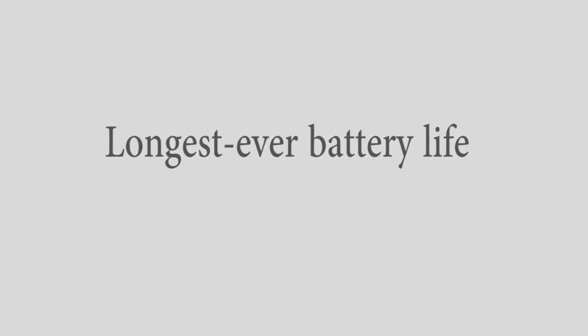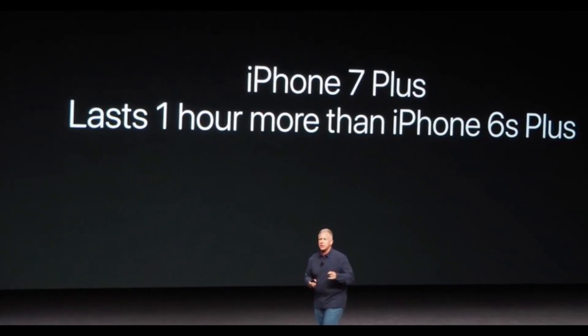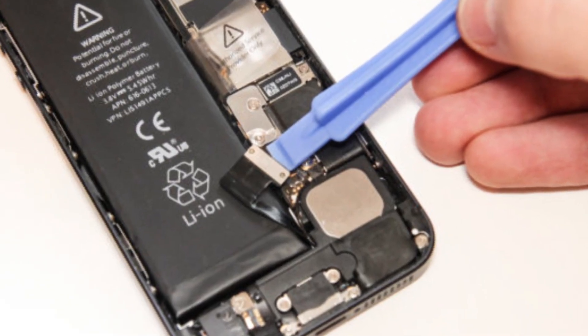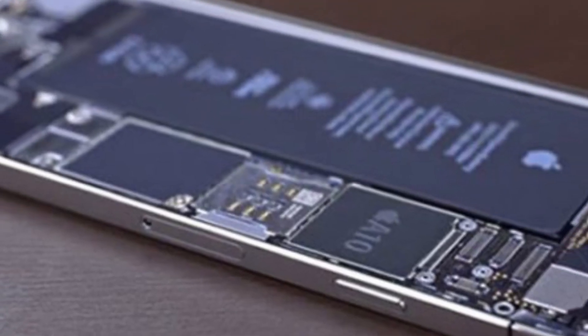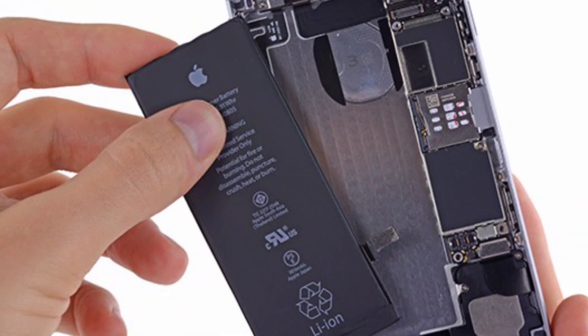Feature 11 is the longest ever battery life. Apple claims that its new iPhone offers the longest ever battery life. According to the company, the iPhone 7 will give at least two more hours of battery life compared to the iPhone 6s, while the bigger iPhone 7 Plus will offer at least one hour more of battery life than the iPhone 6s Plus.